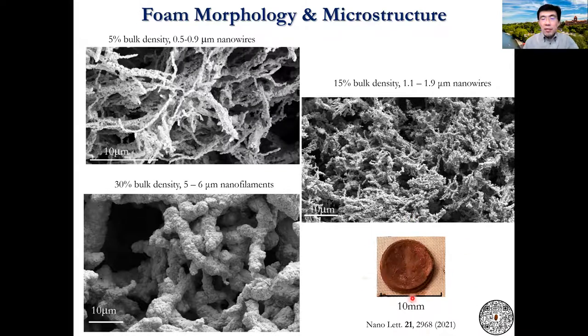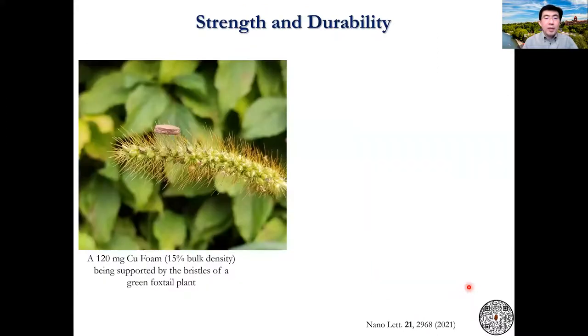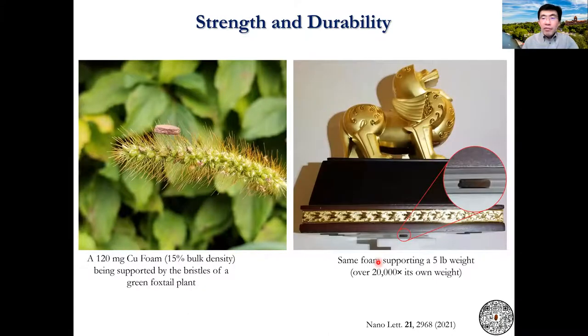Here is an example of a 9mm foam disc that we use for proof-of-principle demonstration. The foam is very lightweight, so it can be supported by the bristles of a green foxtail plant. And the same foam can support over 20,000 times its own weight without any deformation.